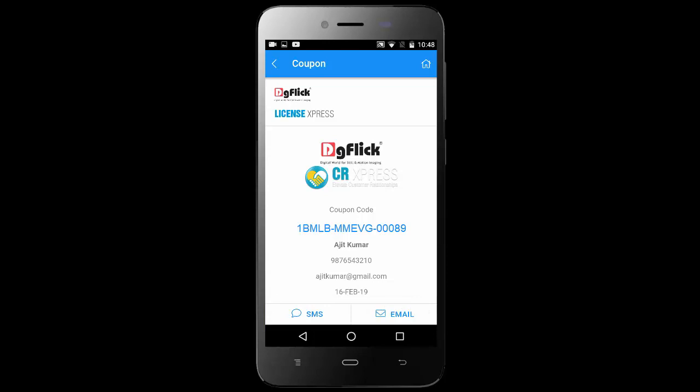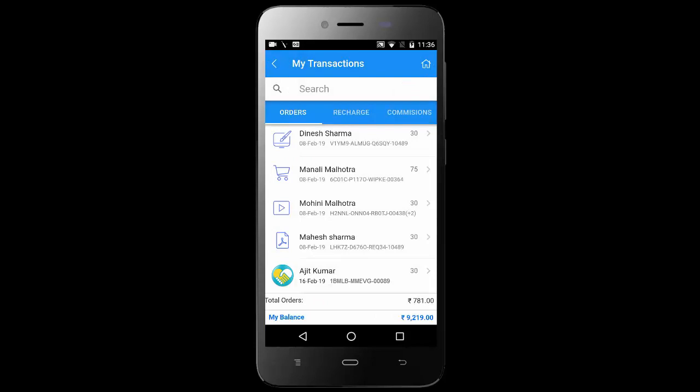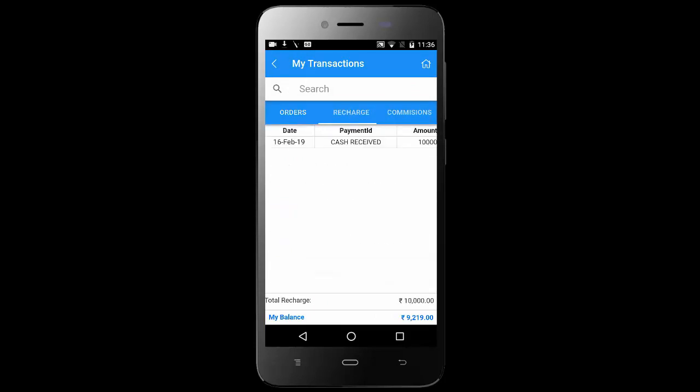This way you can sell products instantly. Your total order count appears on the home screen of the app. Tap on the order count to see the customer-wise order summary. You can also see your wallet recharge history and commission earned on sale of resellers joined by you.